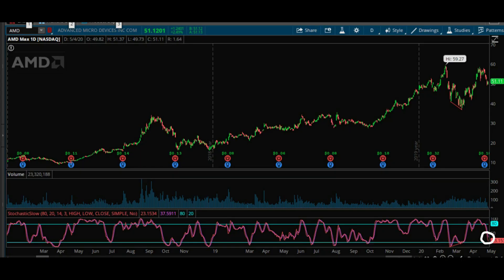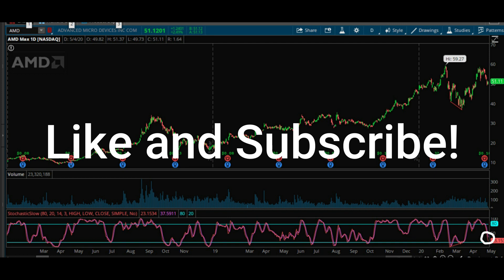First I'll talk about the not so good things that we see with AMD stock and then I'll talk about the good things. Make sure to smash that like button and click subscribe — it really helps the channel out by getting the YouTube algorithm's attention and seeing more likes motivates me to create more videos.